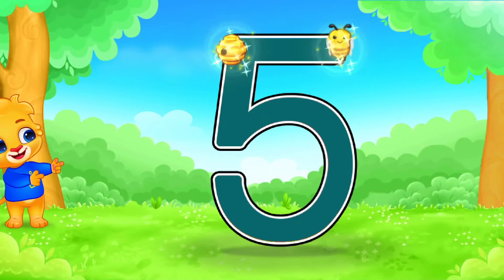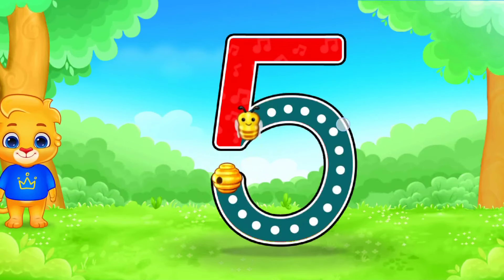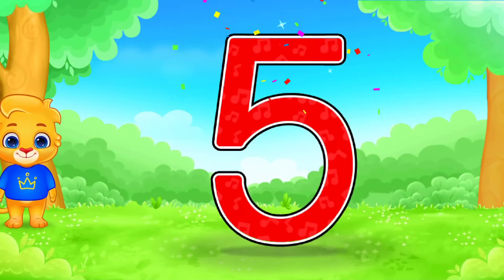5. Marvelous! Outstanding! Perfect! You did it. 5.